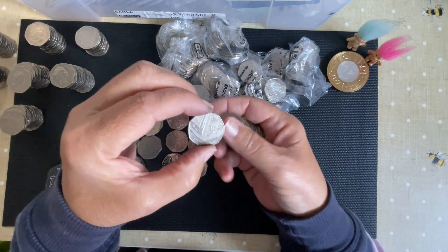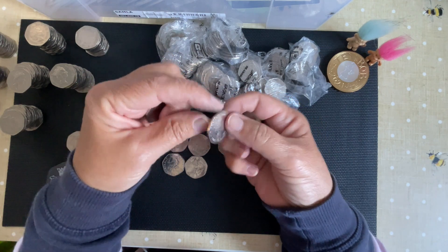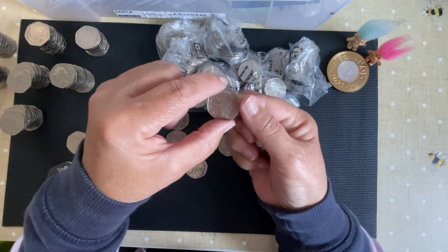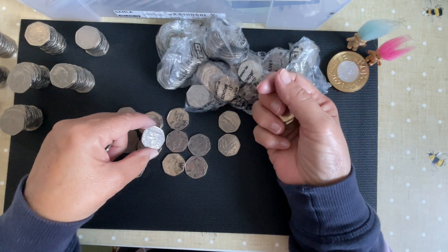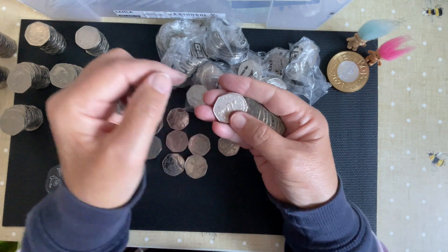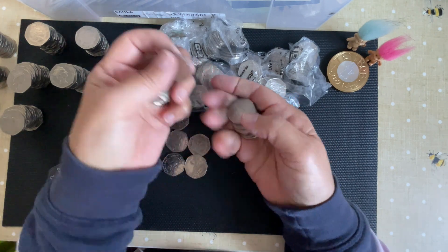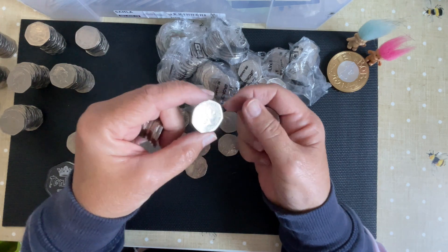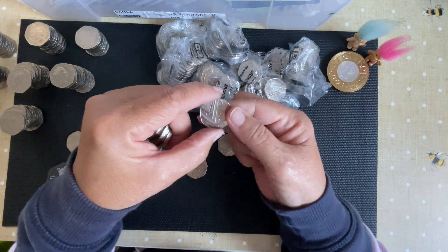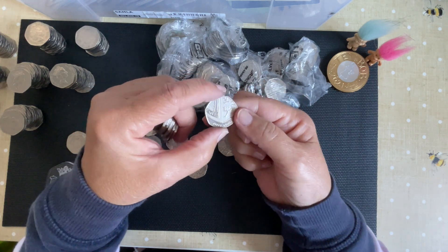Oh, I nearly missed that - Roger Bannister, the four-minute mile man! I like a tidy coin, I really do. What do you think of the new designs that have come out? I've just ordered the dinosaurs with the so-called skeleton or x-ray style pictures. Not sure - they might look better in real life than they do now. I'm not as excited about them as I have been for some coins I couldn't wait to get, like the two-pound train collection and the 17 Jeremy Fisher.